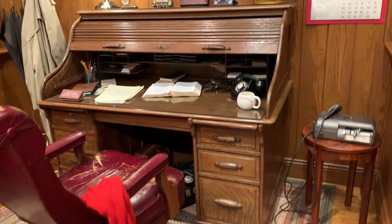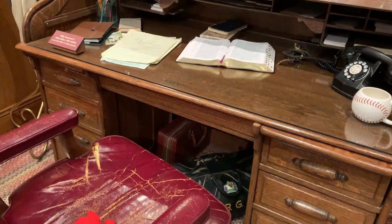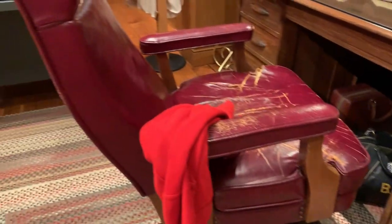While we're over here, let's look at Mr. Graham's desk. This is one of his original desks that he worked at, along with his chair and even one of his briefcases underneath the desk.